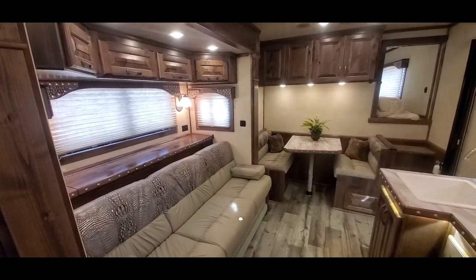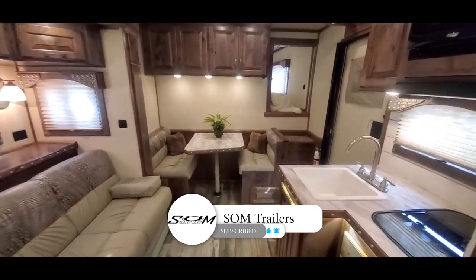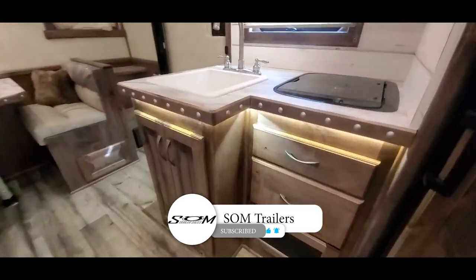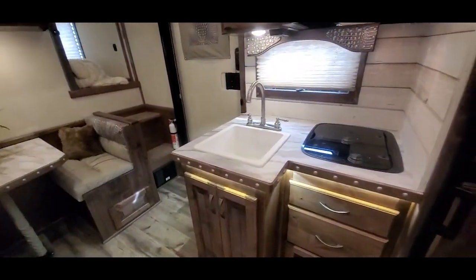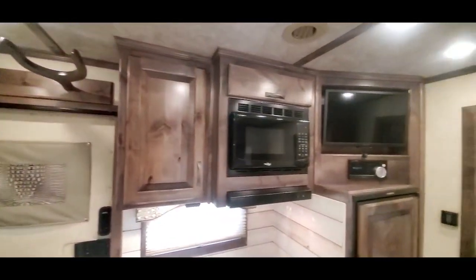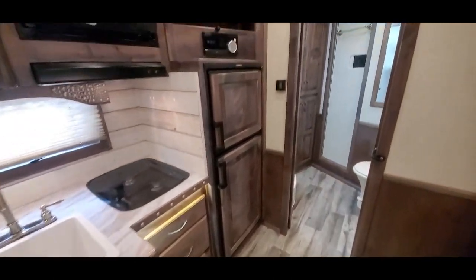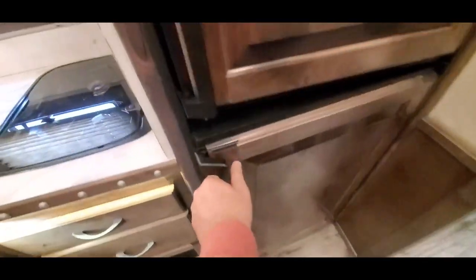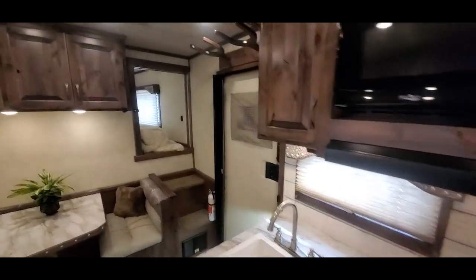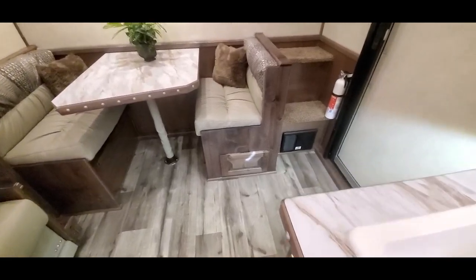We're inside stock number 1211, a 13 foot 11 inch Trail Boss conversion. It just got the under counter accent lighting, a 6.0 fridge, a dinette sleeper with a pull-out drawer.